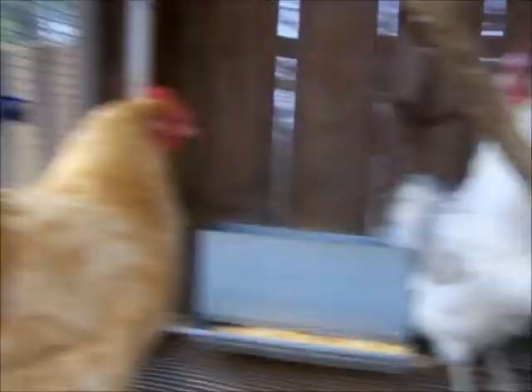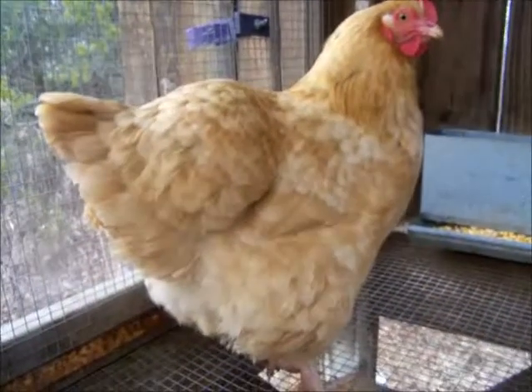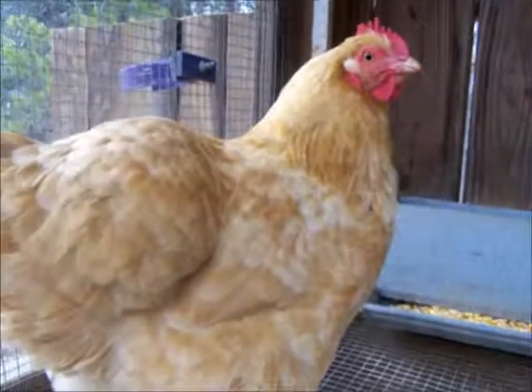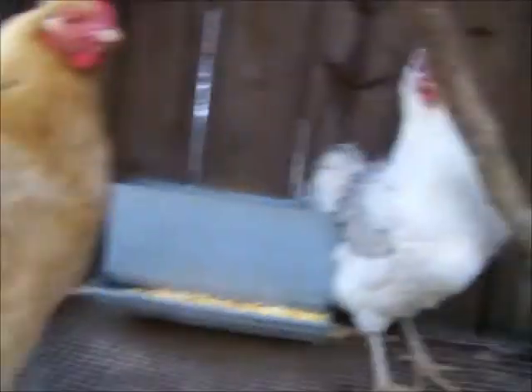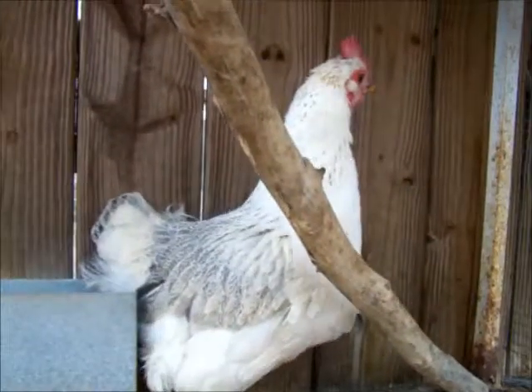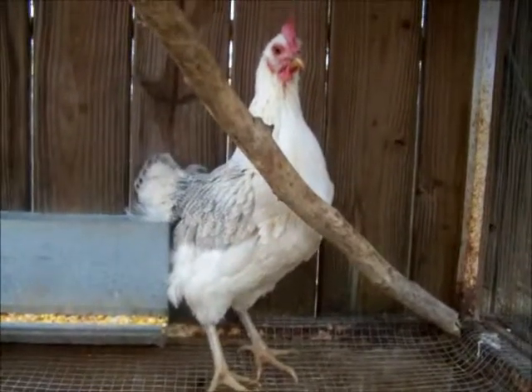This one also came with the others — they were all together when I got them, so I'm trying to keep them all together. She's real beautiful, big and thick. I think she's going on four years old. And I don't know how old that other one is — maybe four or five months. Not very old, I don't think.